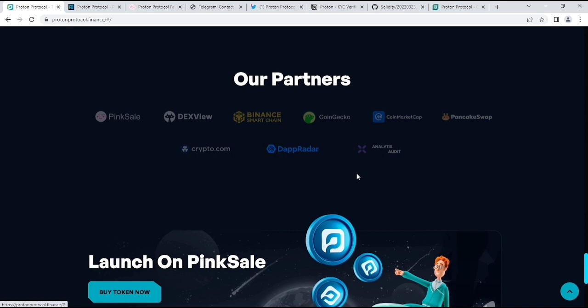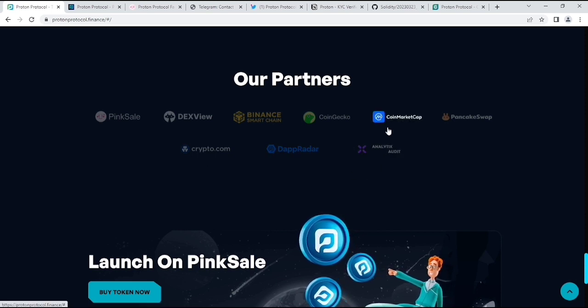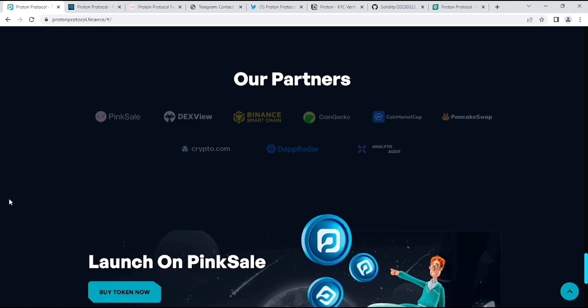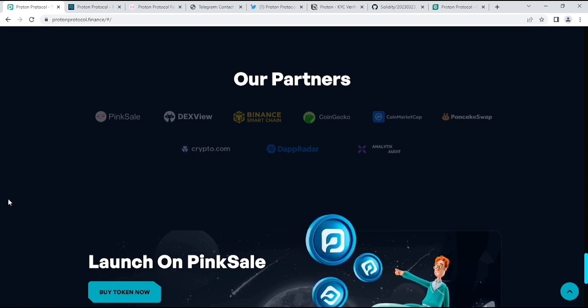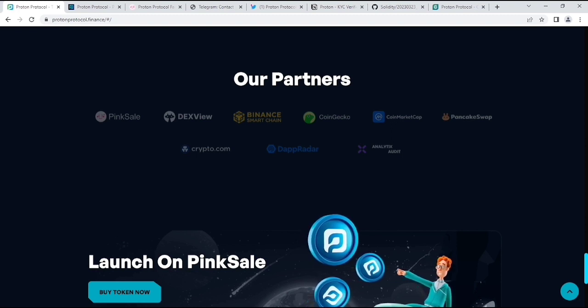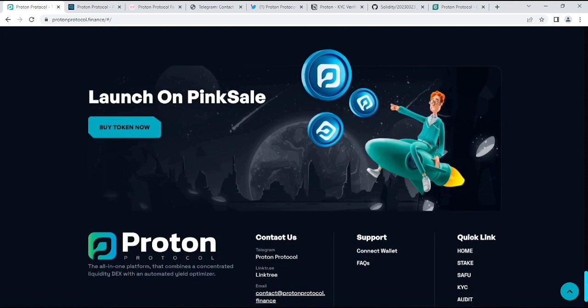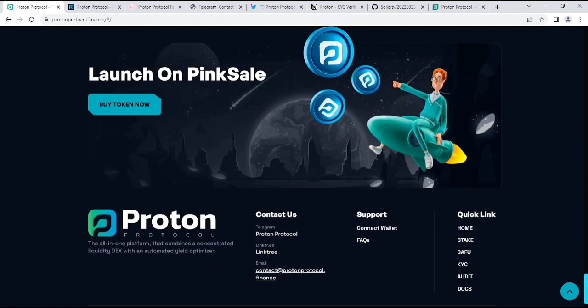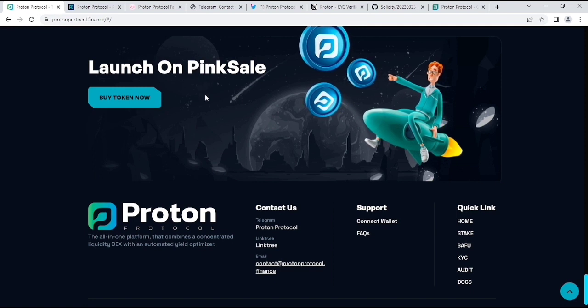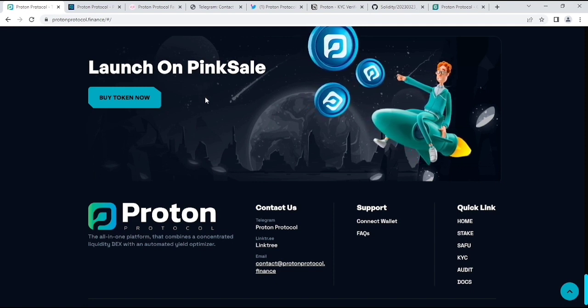Their partners include Crypto.com, DappRadar, CoinMarketCap, PancakeSwap, Binance Watch, and IndexView. By the way, I want to tell you guys — they are already listed on CoinMarketCap and CoinGecko. Already listed, which is really great. They are also launched on PinkSale, and if you want you can buy it from there.